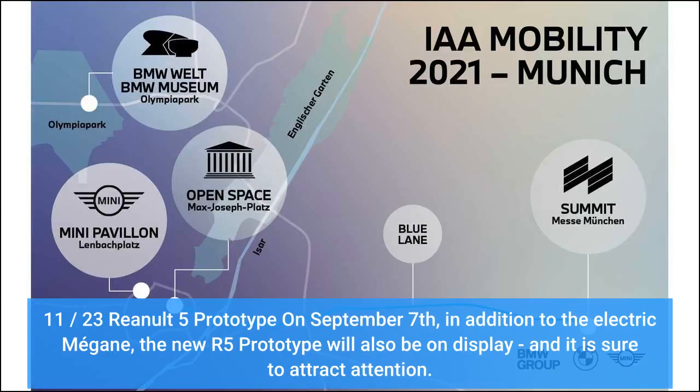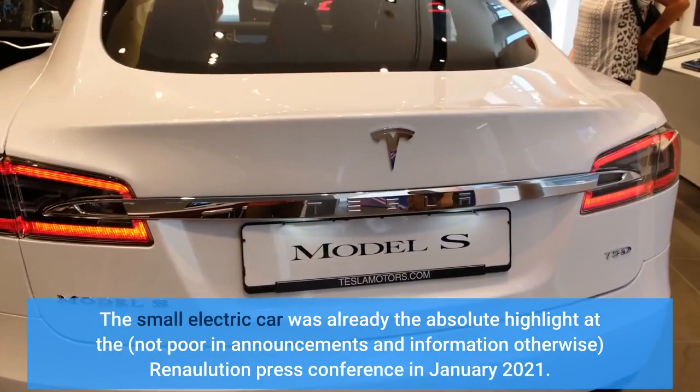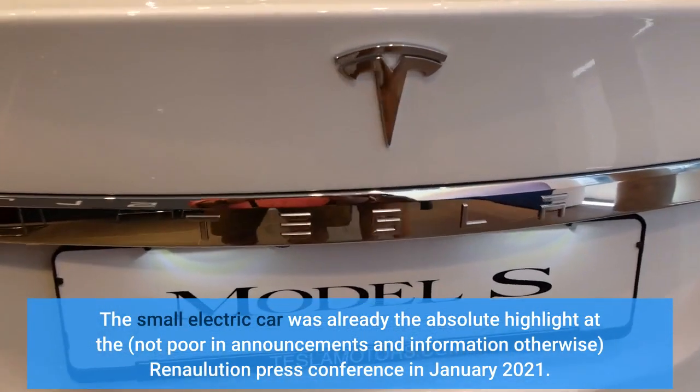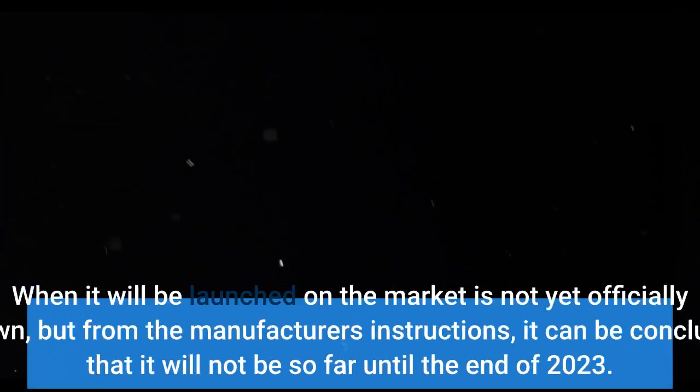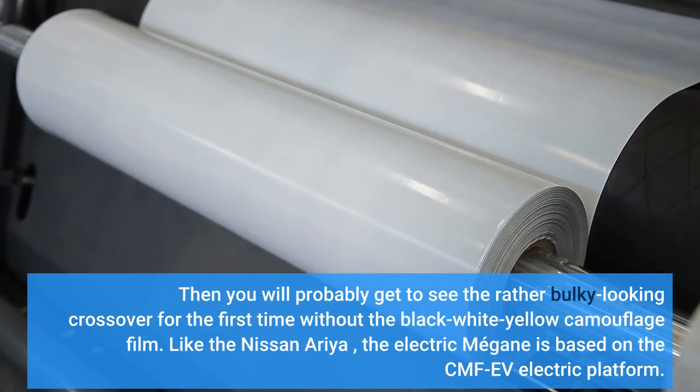On September 7th, in addition to the electric Mégane, the new Renault 5 prototype will also be on display and is sure to attract attention. The small electric car was already the absolute highlight at the Renault press conference in January 2021. When it will be launched on the market is not yet officially known, but it can be concluded that it will not be far off from the end of 2023. Like the Nissan Ariya, the electric Mégane is based on the CMF-EV electric platform.